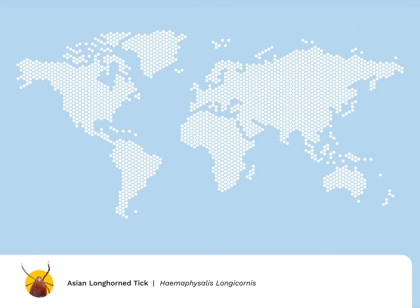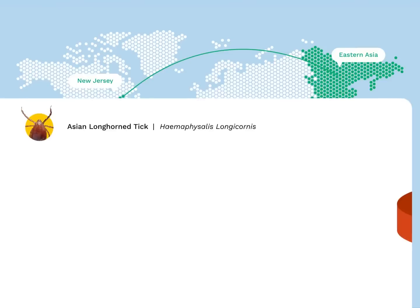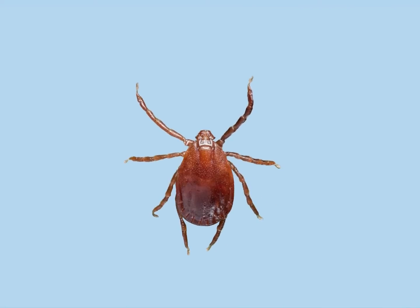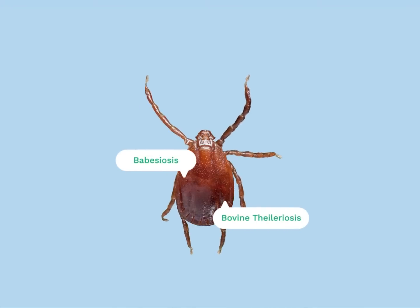The Asian longhorned tick came to New Jersey in 2017 from East Asia through a host, like a pet, and is now found in about 15 states. Like other tick species, the Asian longhorned tick is known to spread disease and can pose significant health threats to animals and humans.